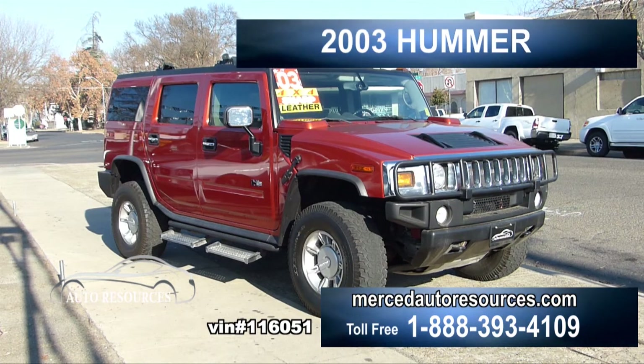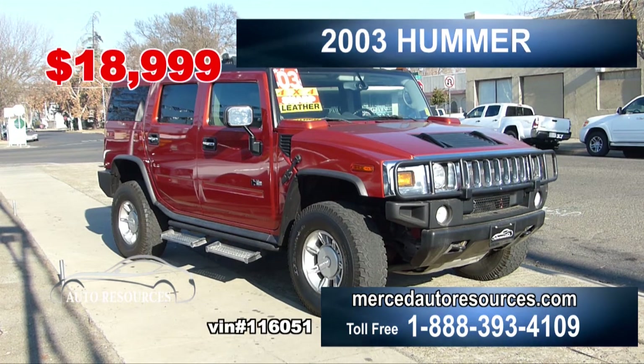Check out this beautiful 2003 Hummer, only $18,999. It's rugged and it will take you to the high country with ease. The interior is roomy and very clean. At this price, it won't last long.